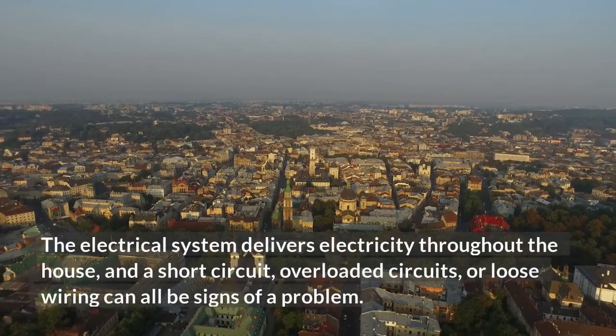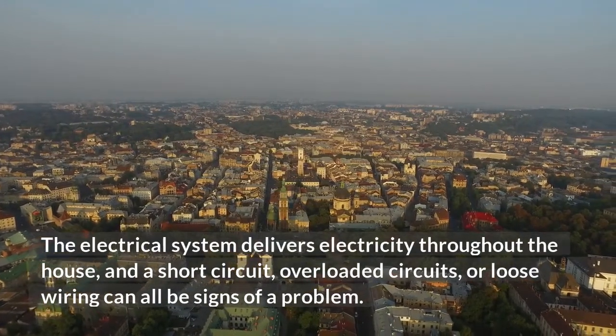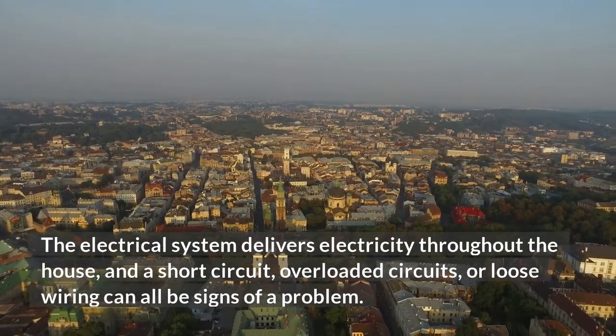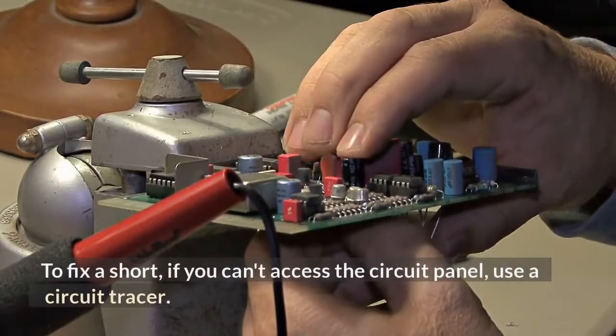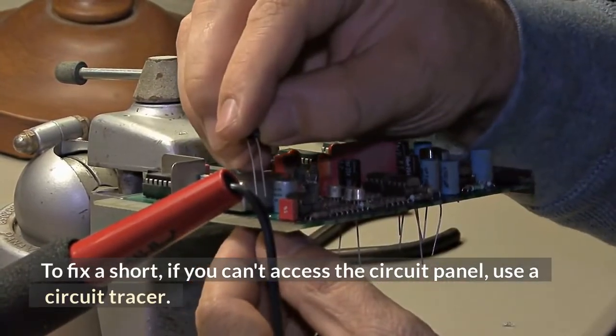The electrical system delivers electricity throughout the house, and a short circuit, overloaded circuits, or loose wiring can all be signs of a problem. To fix a short, if you can't access the circuit panel, use a circuit tracer.